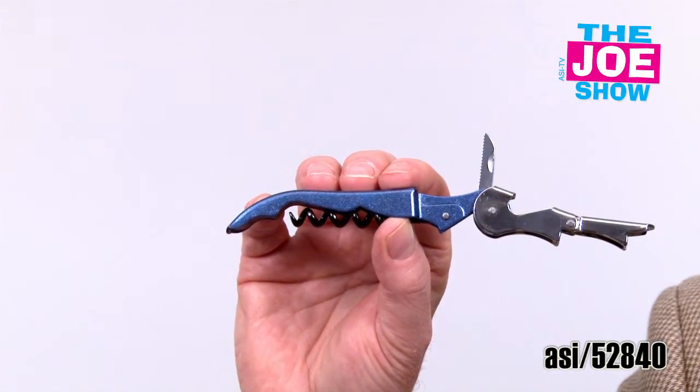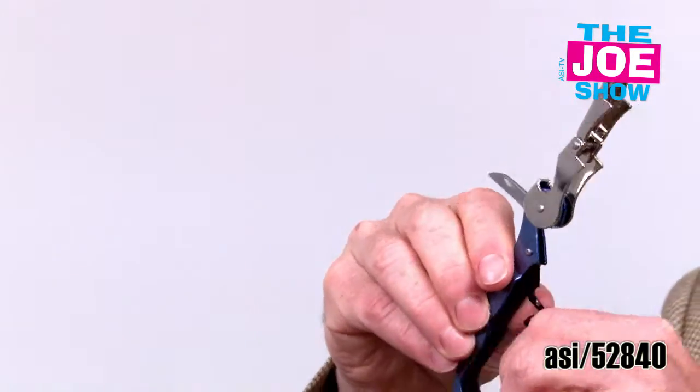The next product — we've got a waiter's wine bottle opener. You can see we open it up so we can open bottles with this, pop-top bottles. We've got our foil cutter here as well. Cut the foil on that wine bottle and of course we've got our corkscrew. I love the metallic blue on this — it's very nice. So it's great for any bar promotion. It's great as an on-pack for buying either a case of wine, a bottle of wine, or as a point of purchase gift at a wine store as well.